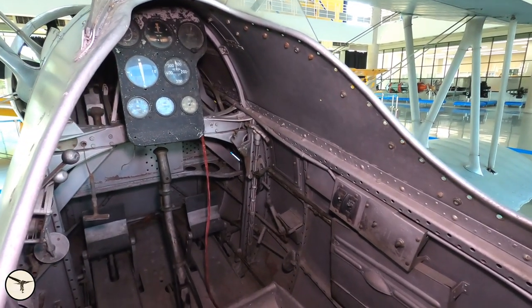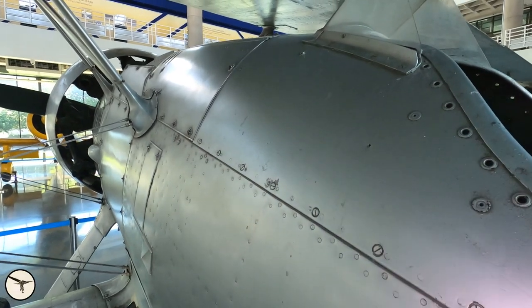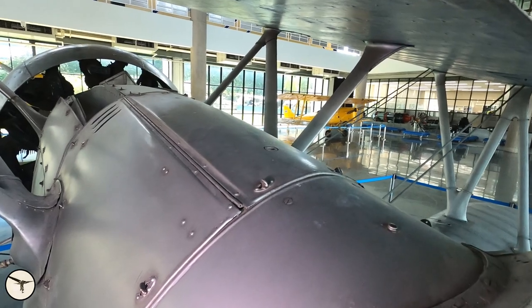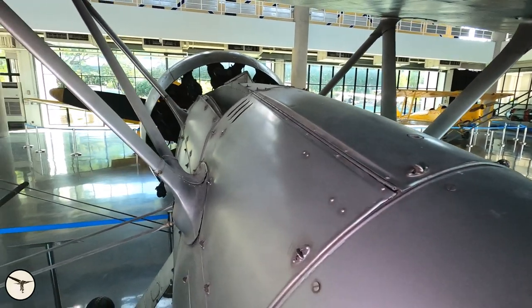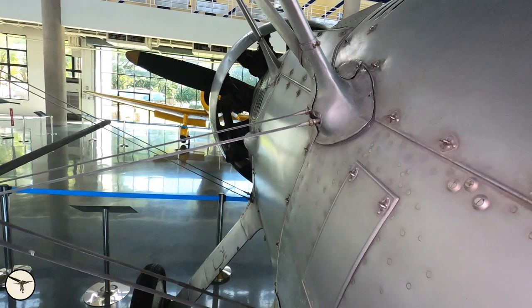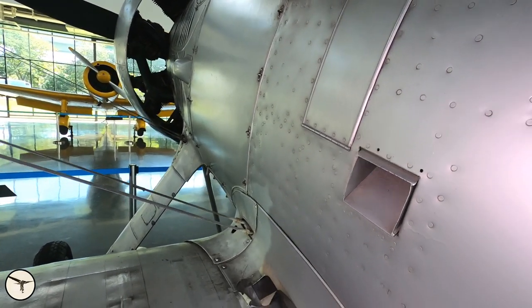We will have a look at the cockpit later. On top of the fuselage, you can see the slot for the left machine gun. This airplane is unarmed, but it would be easy to install the guns. This is an opening where the spent cartridges were expelled.